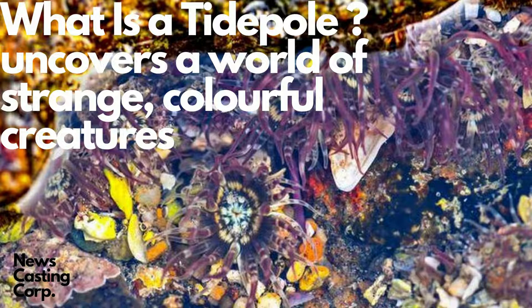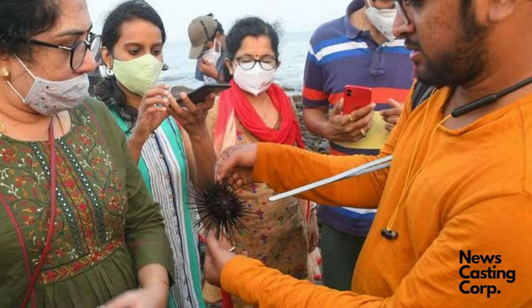Low tide on the Vizikapotnam coast offers a chance to see the hidden secrets of the marine world. The intertidal zones — areas that are uncovered and covered back up during low and high tides — are entirely different ecosystems, where a multitude of organisms living on the shore survive changes in a world that is constantly oscillating between land and sea.